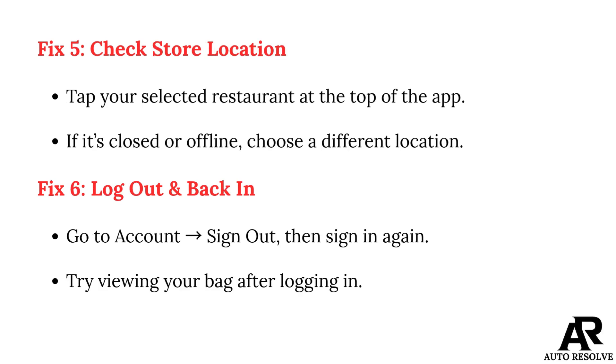Fix 5: Check store location. Tap your selected restaurant at the top of the app. If it's closed or offline, choose a different location.